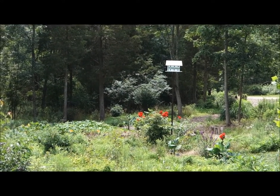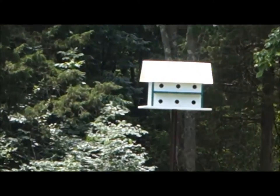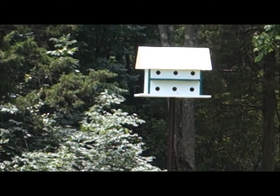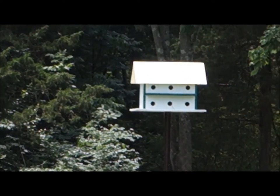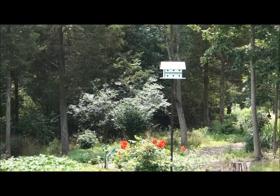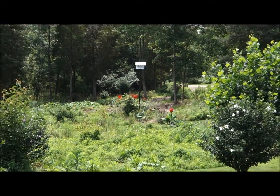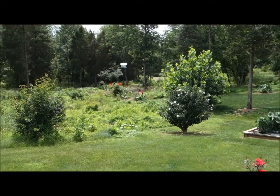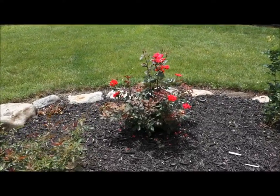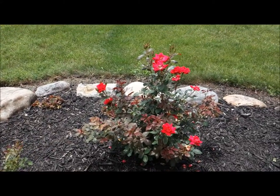There's a purple martin birdhouse — they built that over the winter. It has 14 rooms but no tenants yet. It's had some sparrows living in it and a tree swallow made a visit a while back. It's fun to keep an eye on it and see if the birds will move in. There may be a bird living in there now. And there's a pretty rose bush that we planted this year.